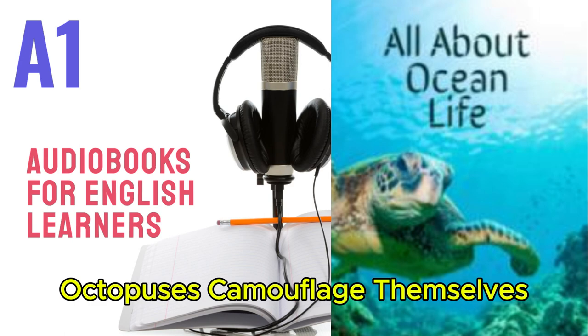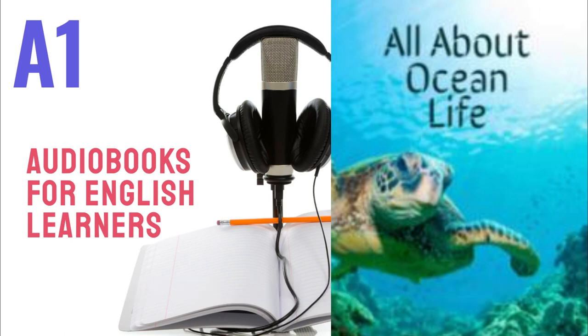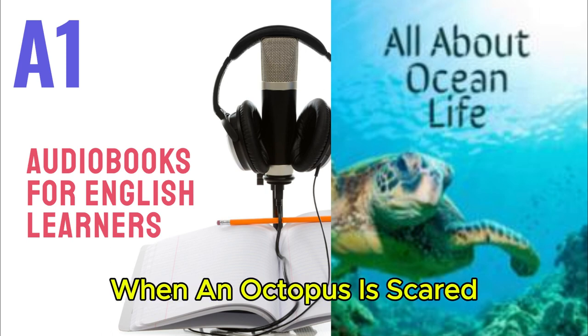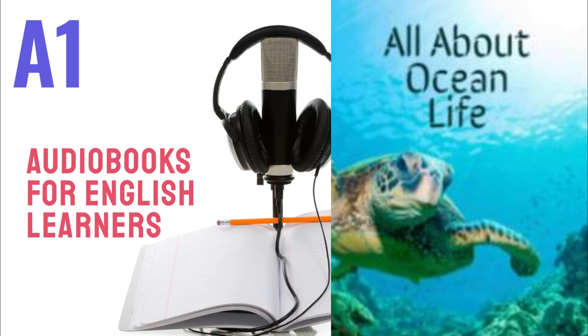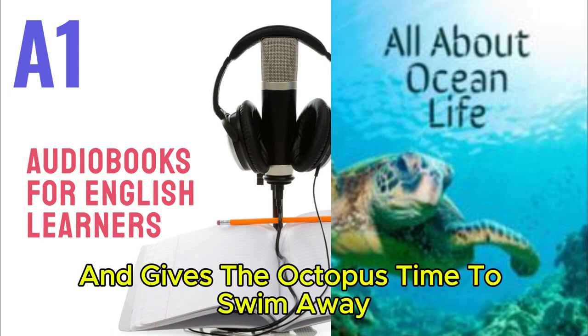Octopuses camouflage themselves by turning a different color. Can you see this octopus? When an octopus is scared, it can also make a big cloud of black ink. This surprises predators and gives the octopus time to swim away.